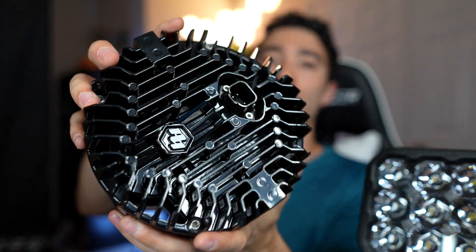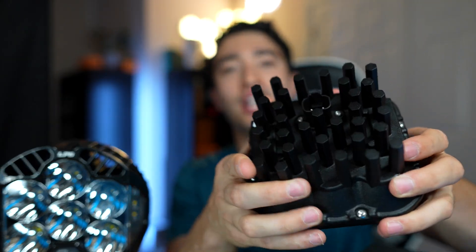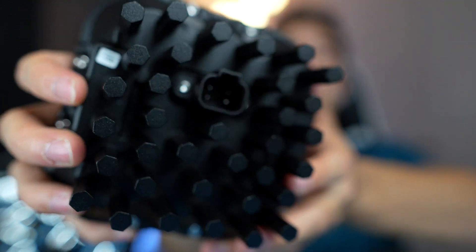In regards to build quality, both of these lights have an IP69K rating, meaning both are highly resistant to dust and water ingress and can handle a pressure washer with no problem. When it comes to heat sinks, both lights have taken a very different approach — Baja Designs uses the more traditional finned heat sinks on the back, while Diode Dynamics uses pinned heat sinks. Both are very good at heat dissipation, so you're not going to have issues with either one.